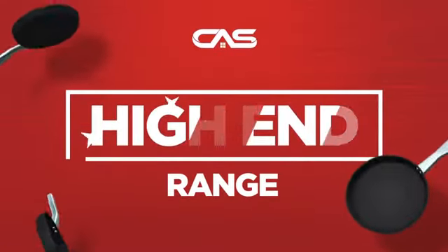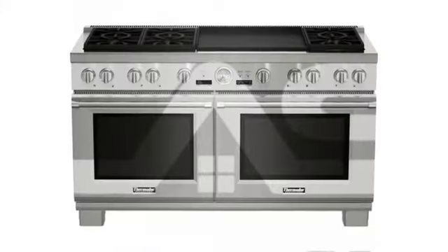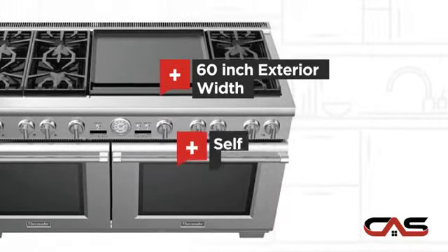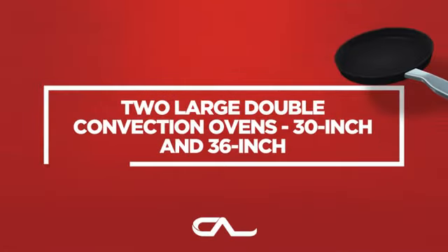Need a high-end range? Try this range model from Thermador. It offers many features: spacious 60-inch design, self-cleaning, convection circulation and six burners and much more.